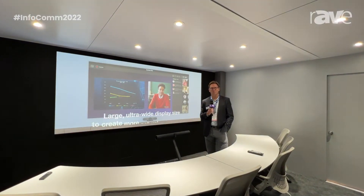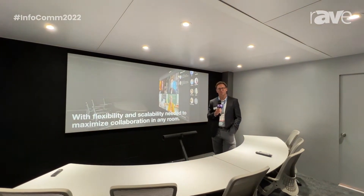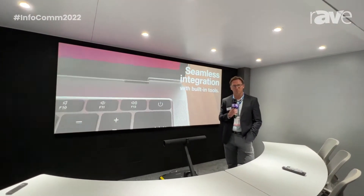Hello, my name is Mark Roslin and welcome to the Epson booth at Infocom. Today what I want to share with you is an overview of the hybrid collaboration space that we have set up in our booth.